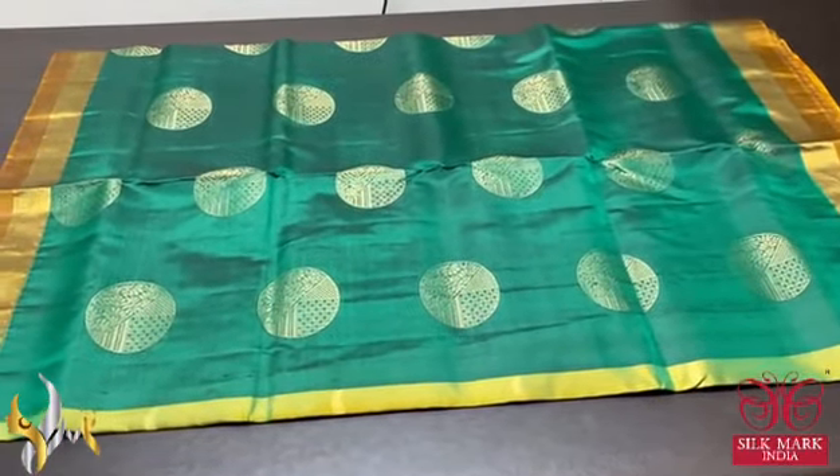Pure Kanjiwaram soft silk saree, double border, in a very different colour combination. A radiant light green colour with mild golden pinch. Golden zari work with round shaped buttas featuring geometric pattern with floral design and checks pattern. Dual colour border — rust orange and golden zari border on both sides. Contrast rami pink pallu with big butta design. Plain blouse piece in same colour combination. Excellent saree with authentic silk mark.